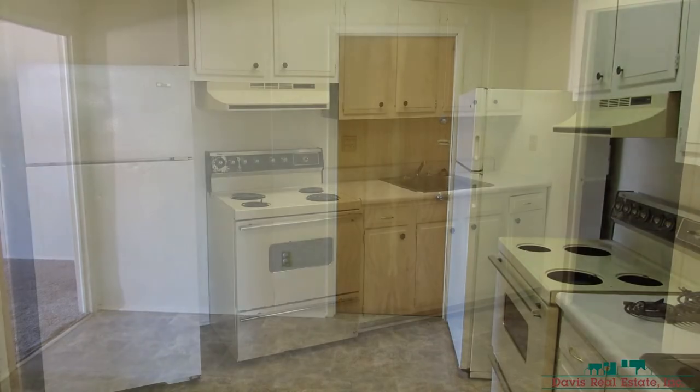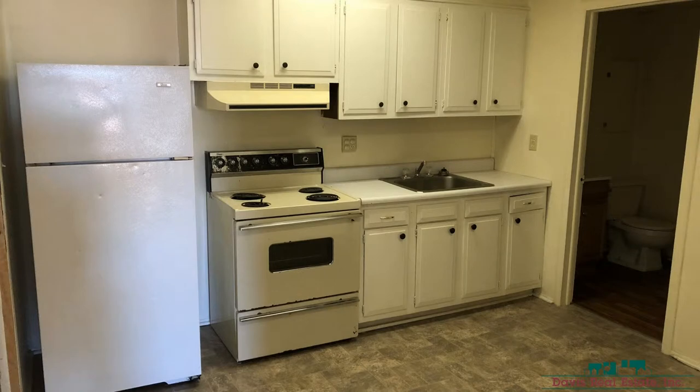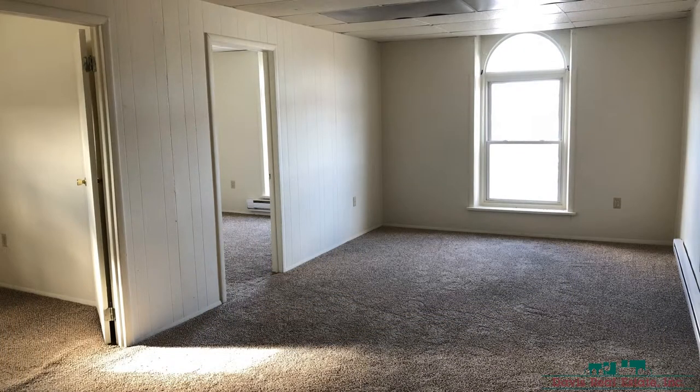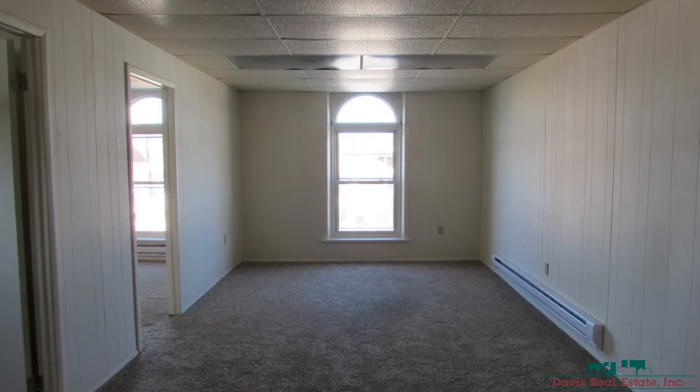The kitchen is equipped with major appliances and sufficient cabinet storage. This apartment features updated flooring throughout, electric heat that can be regulated in each room, and a well-laid floor plan that maximizes space.